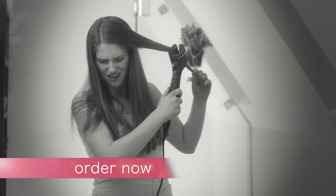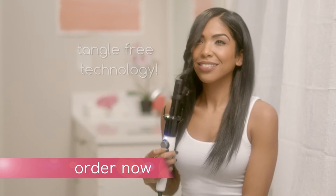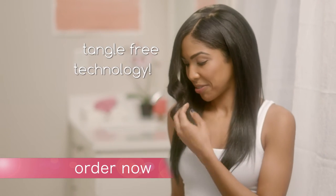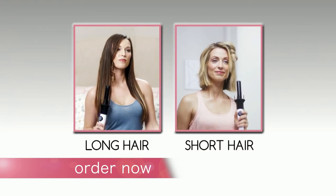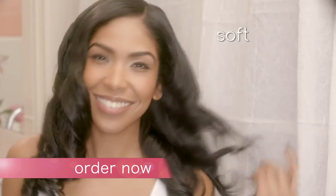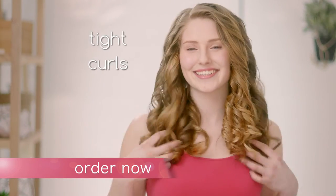And unlike other curlers that tug and pull, InstaWave features tangle-free technology, so curling your hair will never be a pain again. InstaWave works for long hair and short hair. You can use InstaWave to make soft bouncy curls, flowing beachy waves, or elegant tight curls.